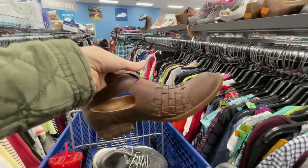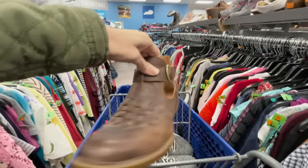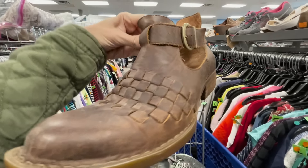These are some really nice Borns. Not all Borns are worth picking up — it's really just based on style — but these are definitely a good one, especially with that little weave pattern.